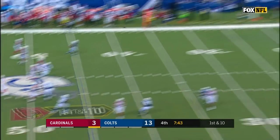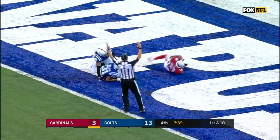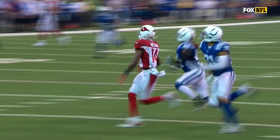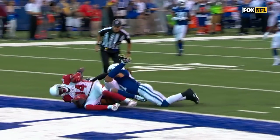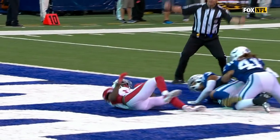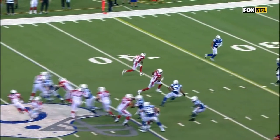Palmer throwing deep from the 45. J.J. Nelson — does he hang on to it? Yes, touchdown, Cardinals! We saw Quincy Wilson make a play earlier in the game, very similar, kind of in that trail position, was able to knock the ball loose. Rolled the dice this time — it didn't work. A 45-yard touchdown toss.